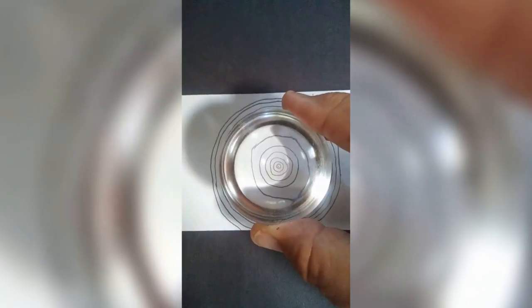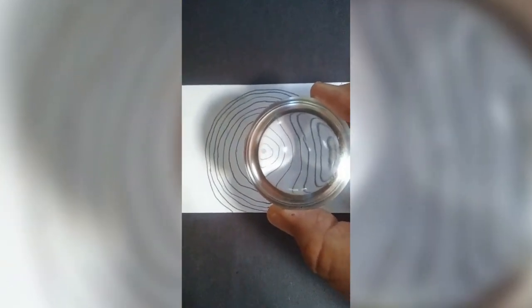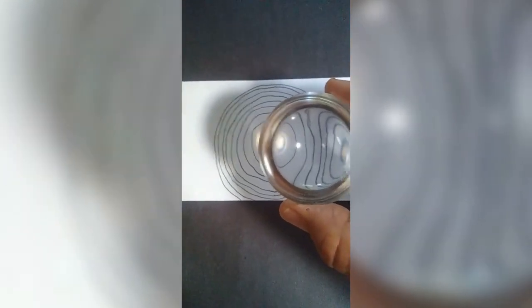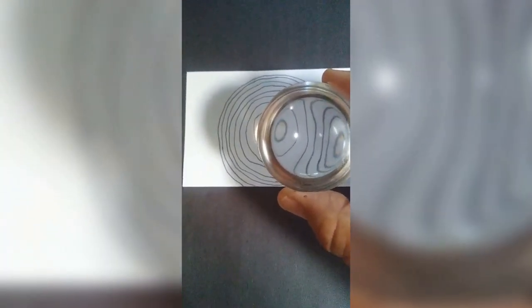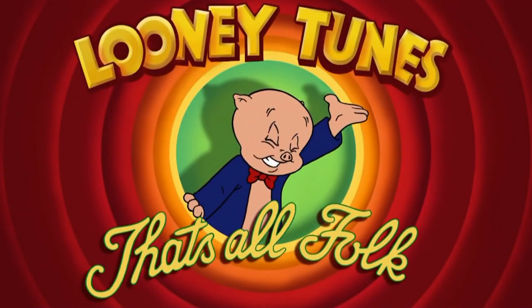Any direction is south on a flat earth map, so you can go any direction you want. And you start to see that it becomes two sets of concentric circles. Isn't that something. That's all folks.